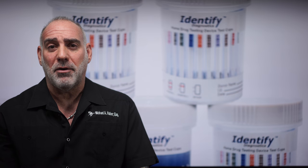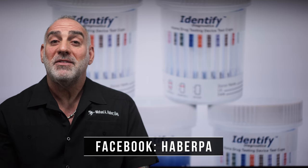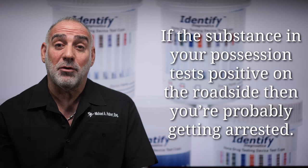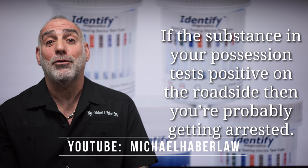Regardless, police are going to use every single tool in their arsenal every single time, including field test kits. These are directly responsible for many, many an arrest. The bad news: if the substance in your possession tests positive on the roadside, then the odds are pretty good that you're getting arrested and you're going for the ride.